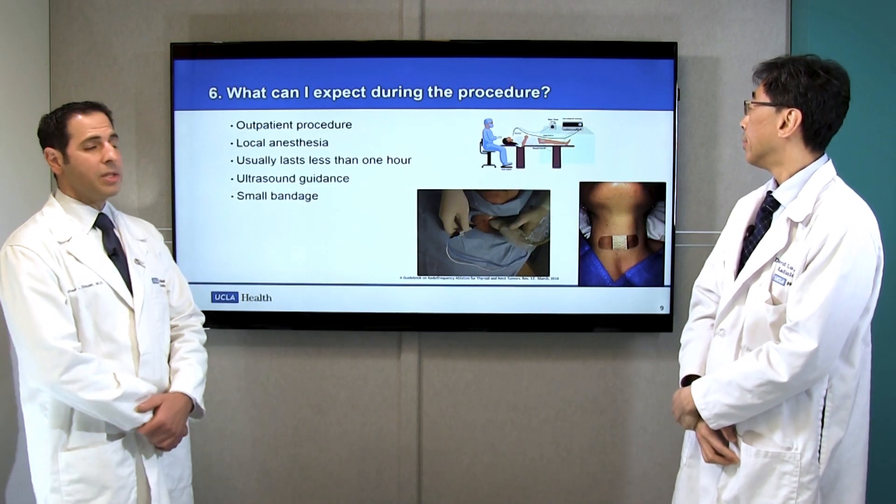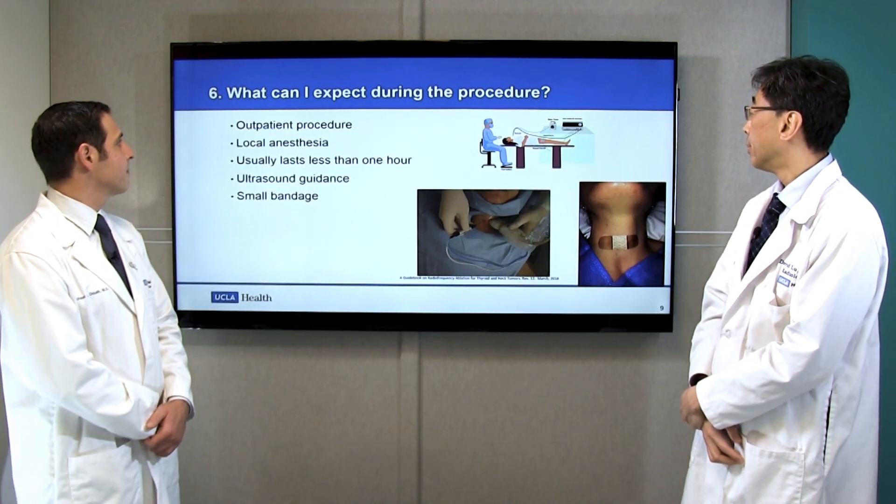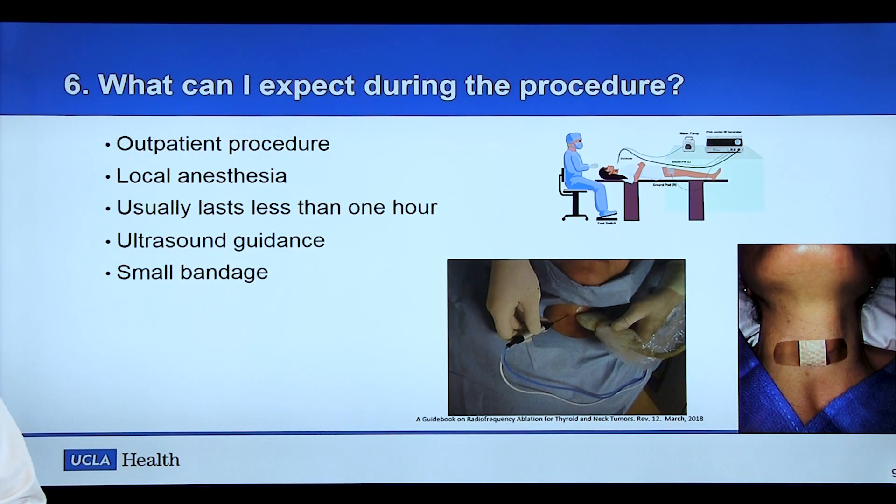What can I expect from the procedure itself? These are performed as an outpatient procedure — the patient walks in. We usually use local anesthetics only, although some patients may request a mild sedative, which we sometimes offer as well. Usually the procedure lasts approximately one hour — less if the nodules are small, a little more if they are large. We watch our needle tip with ultrasound guidance at all times, and patients leave with just a small band-aid at the skin.